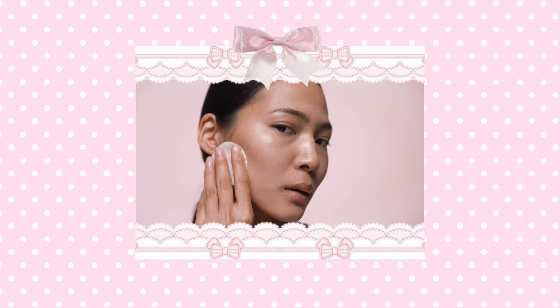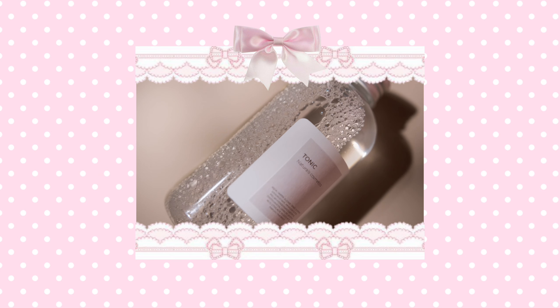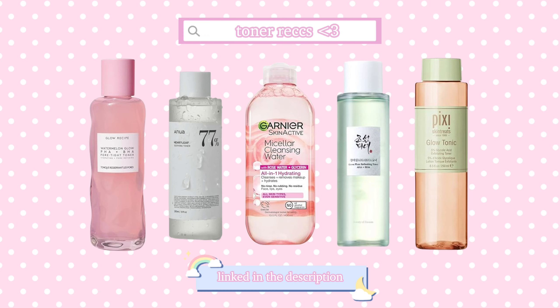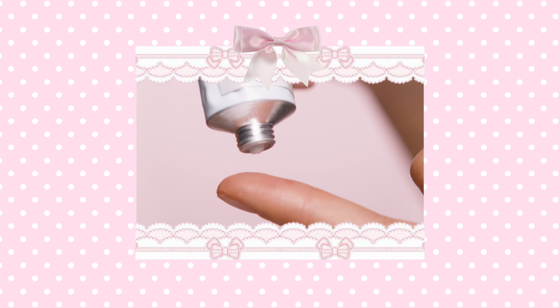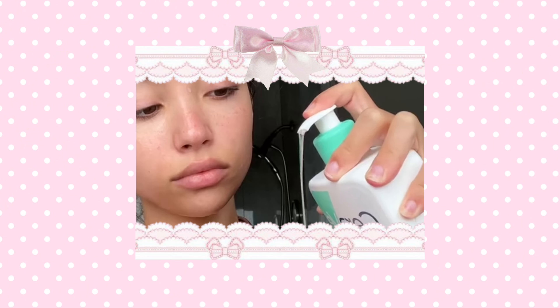Adding a good toner to your skincare routine will improve your skin by a lot, as toner helps to remove any leftover dirt and grime after you wash your face. It can also help restore your skin's pH level, tighten your pores, and improve your skin tone. Using a good moisturizer every day for your face and body will help you tremendously when keeping your skin glowy and soft. You should absolutely prioritize moisturizing daily and staying hydrated to glow up your skin.